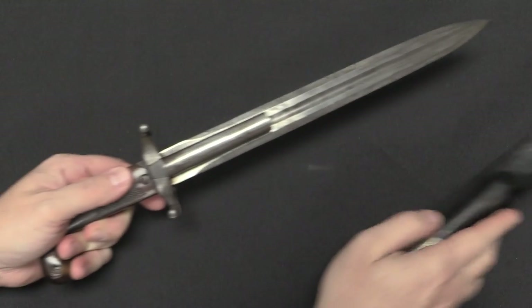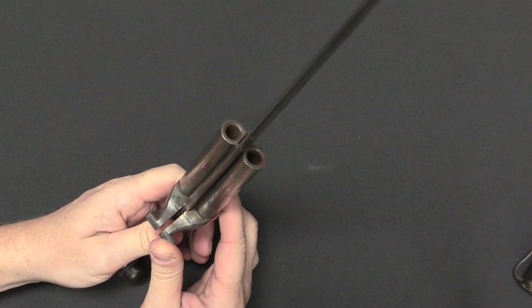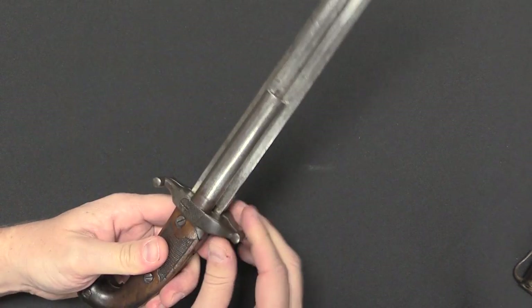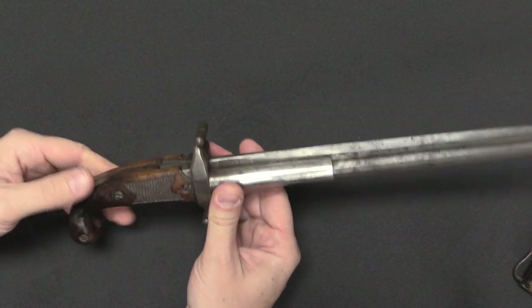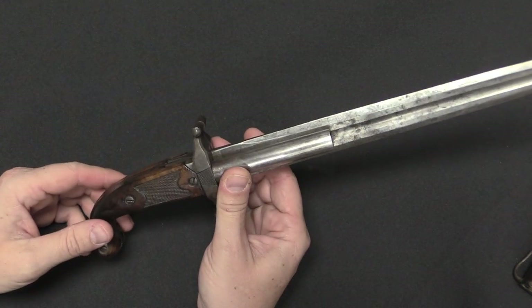Now when we draw this out of its sheath, you can see that there are two barrels, one affixed to each side of the blade. These are smoothbore barrels, and the cocking and firing mechanism is really well hidden inside this mechanism.